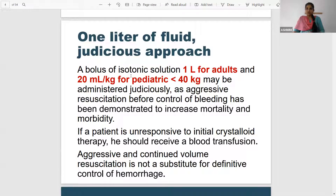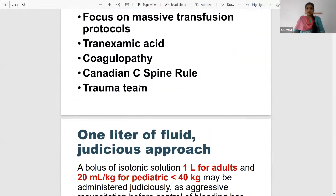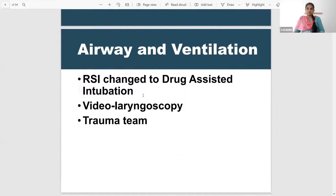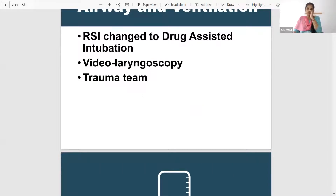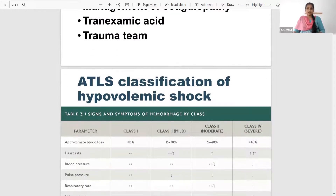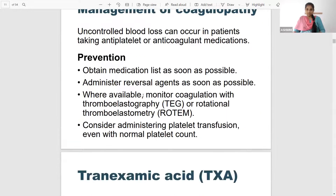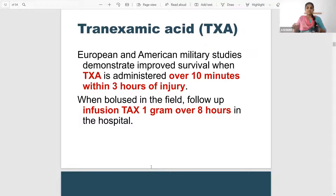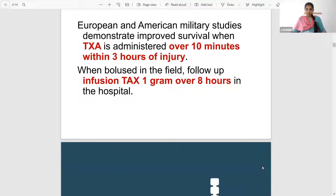For aggressive resuscitation, if the patient is still unresponsive you can go in for blood transfusion. The reason I'm sharing this is because they might ask from the recent ATLS guidelines which is not given in our textbooks. So one liter of fluid for adults and 20 ml per kg for pediatric patients who are less than 40 kg. Also, rapid sequence induction has been changed to drug-assisted intubation — that is one change in the recent ATLS guidelines. Tranexamic acid dosage remains the same: one gram followed by one gram over eight hours.